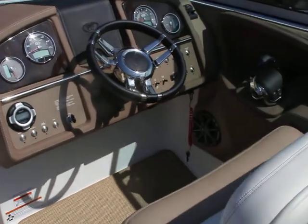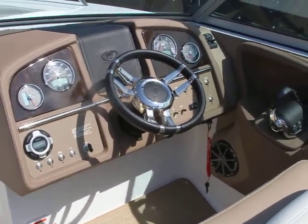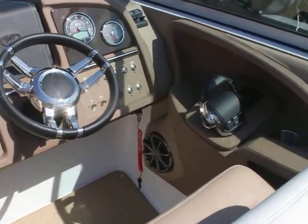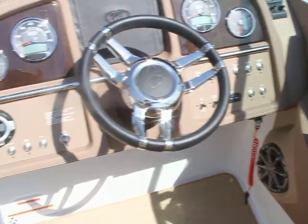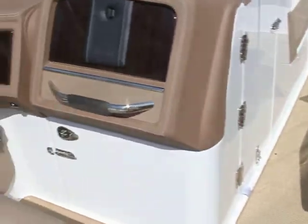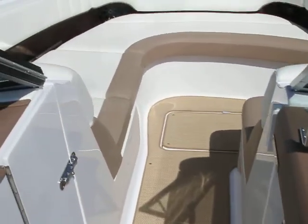One nice thing and new this year — it does have the windlass and it has the Volvo electronic shifters. You can kind of see that located over here. The boat has a vacuum flush head, which makes it real nice. It has the premium sound with the subwoofer and the additional amp.